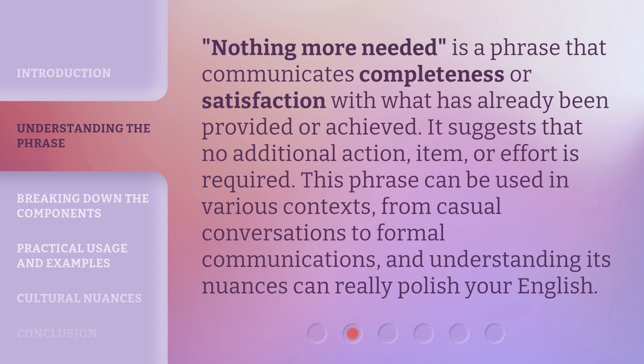'Nothing more needed' is a phrase that communicates completeness or satisfaction with what has already been provided or achieved. It suggests that no additional action, item, or effort is required. This phrase can be used in various contexts, from casual conversations to formal communications, and understanding its nuances can really polish your English.